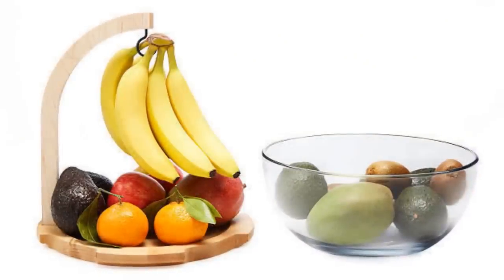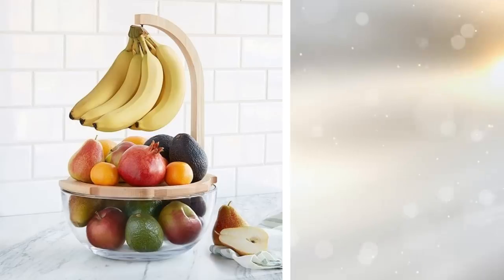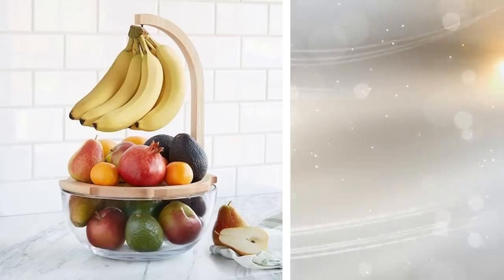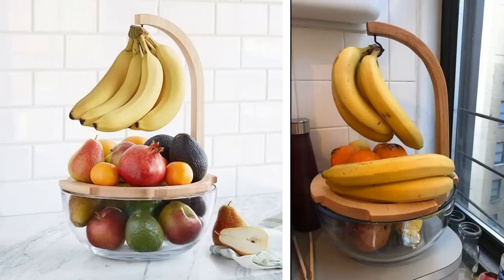23. Everyone loves fresh fruit, but there's not always a good way to store them. You can buy a stand specifically for your fruit so you can hang your bananas and store the rest of your fruit. You can display them nicely on top of a kitchen table for guests to see when they are coming over.